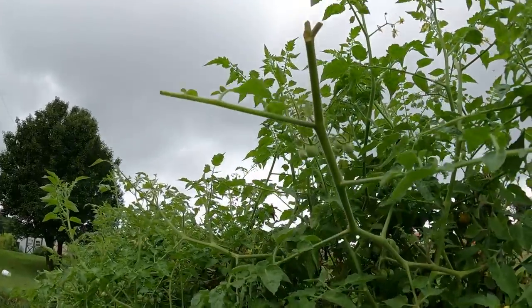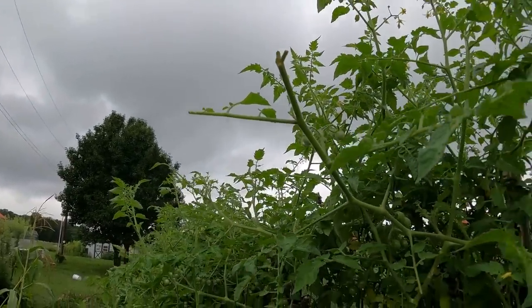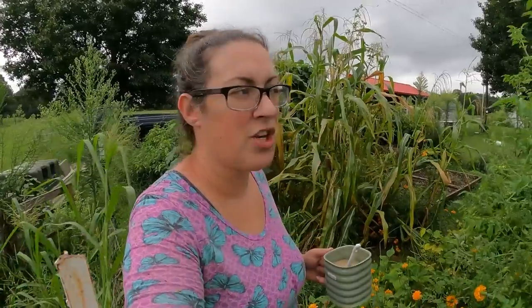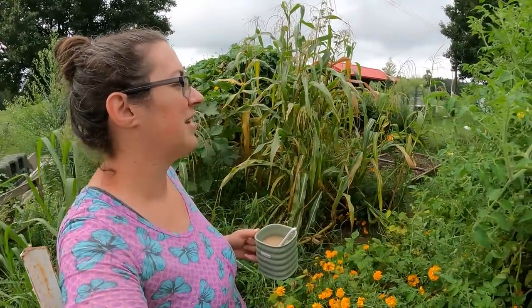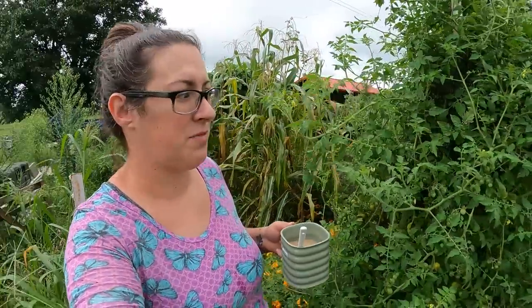I talked about last week how we're not really seeing any hornworm damage on the tomatoes — and then I noticed some hornworm damage on the tomatoes. There's a little bit up there too. I haven't noticed the hornworm itself, but it looks like it's pretty much just on this side of the plant. You can take a blacklight at night and shine it on your plants, and the hornworms glow. It's pretty crazy. I have a video on it and I'll link that at the end of this video.